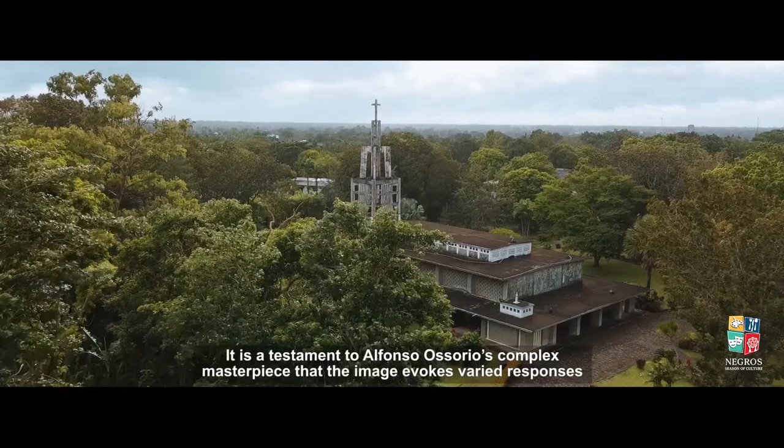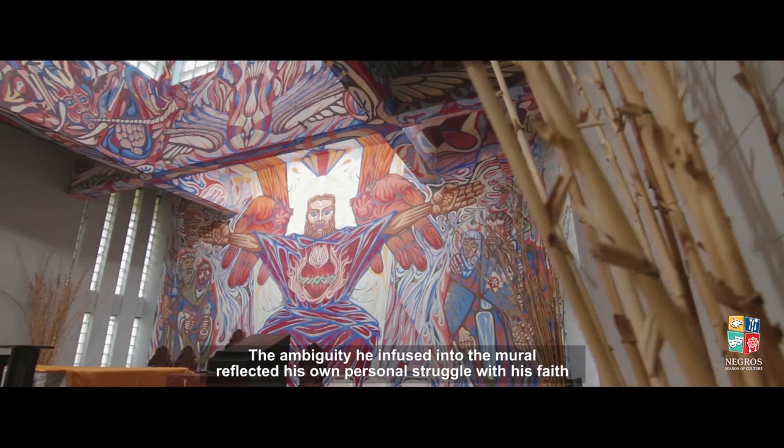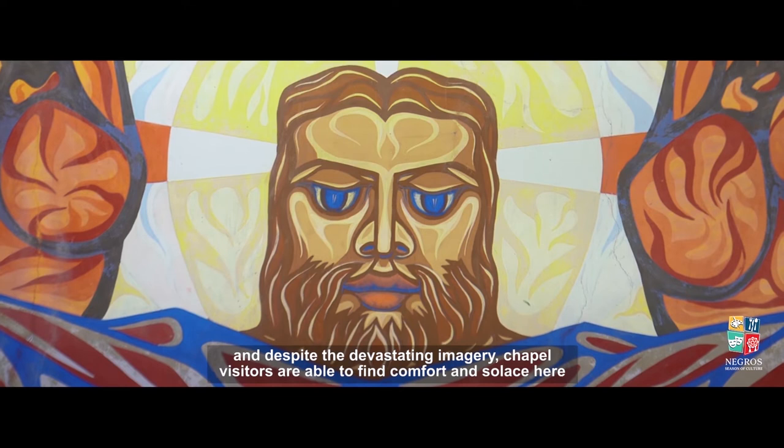It is a testament of Alfonso Osorio's complex masterpiece that the image evokes varied responses. The ambiguity he infused into the mural reflected his own personal struggle with his faith. And despite the devastating imagery, chapel visitors are able to find comfort and solace here.